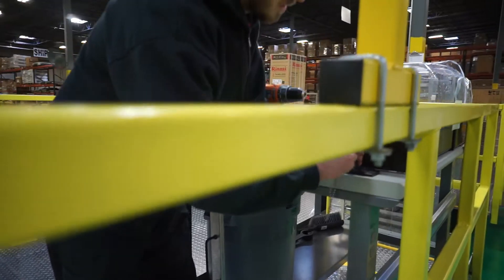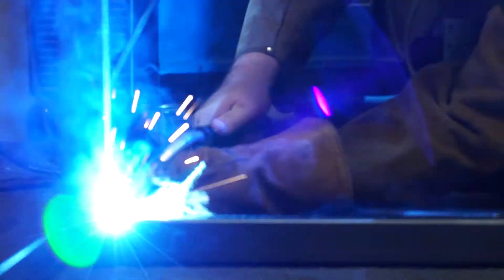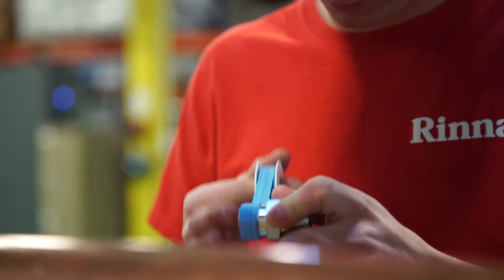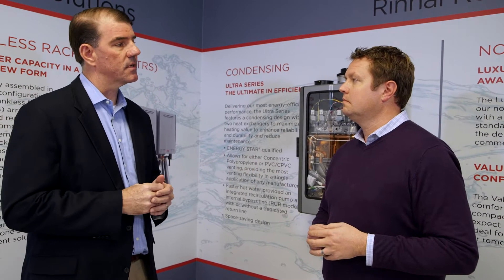Around Rinnai, really, we want to make a great product that works, but when there are problems, we want to step in and do the right thing. The warranty is part of that, but it's more about the technical support and the customer care that we put behind that product to really solve any problems that come up.